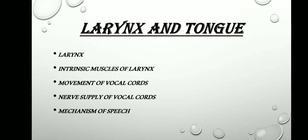Now moving on to the chapter larynx and tongue. The various questions framed are: long question on the larynx, short note on the intrinsic muscles of larynx, movement of vocal cords is very important, nerve supply of vocal cords is again very important, mechanism of speech is again very important, and intrinsic muscles of larynx is also very very important.